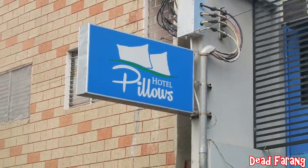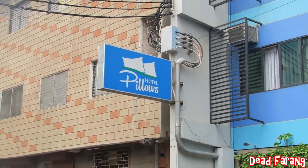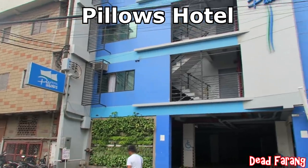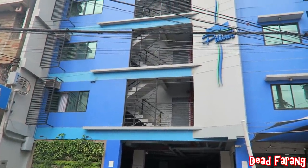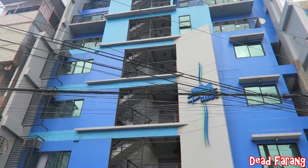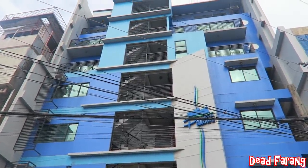Hey YouTube, Ded Farang here again. Today's video I'm going to show you where I'm staying in Cebu City. It's called Pillow's Hotel. It's in a quiet little street, a short walk from Fuente Osmena Circle and also the nightlife district in Cebu City.